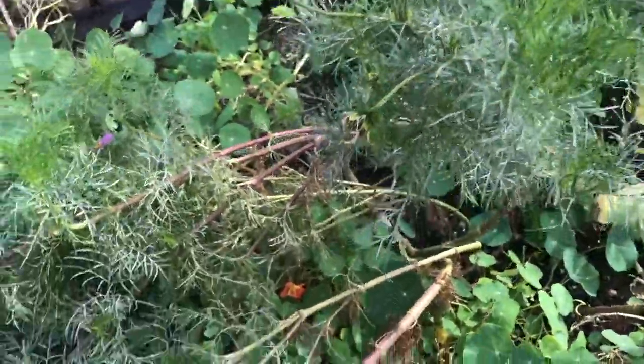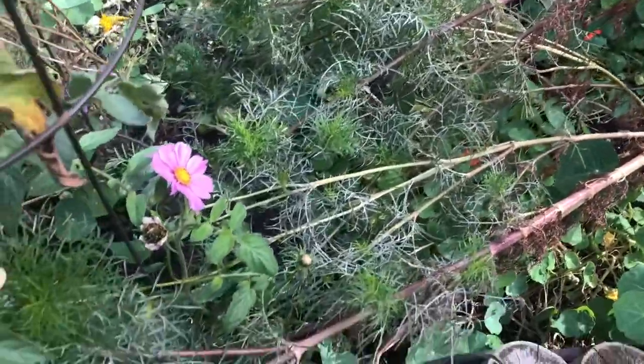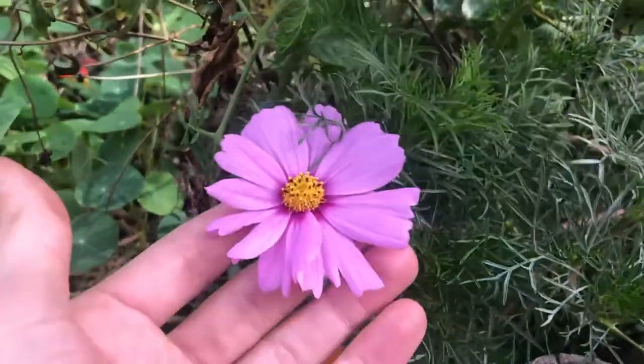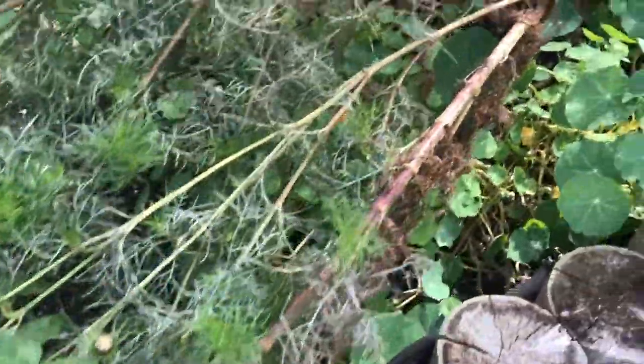One thing going on in the garden today: I'm checking on the flower plants. These pink tall frilly flowers are called cosmos — pretty fun name. You can see a beautiful one blooming right here.